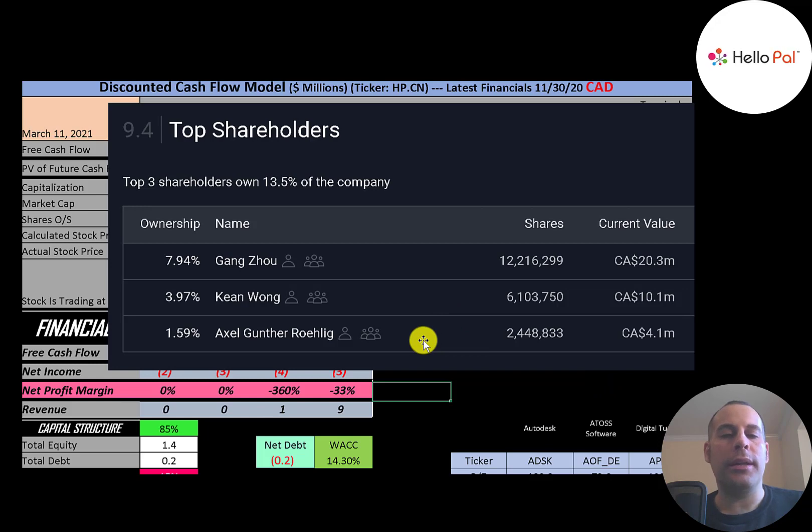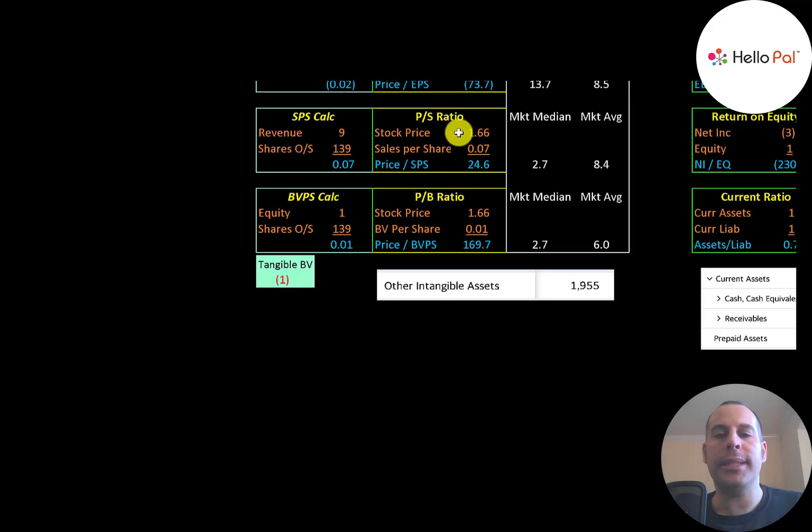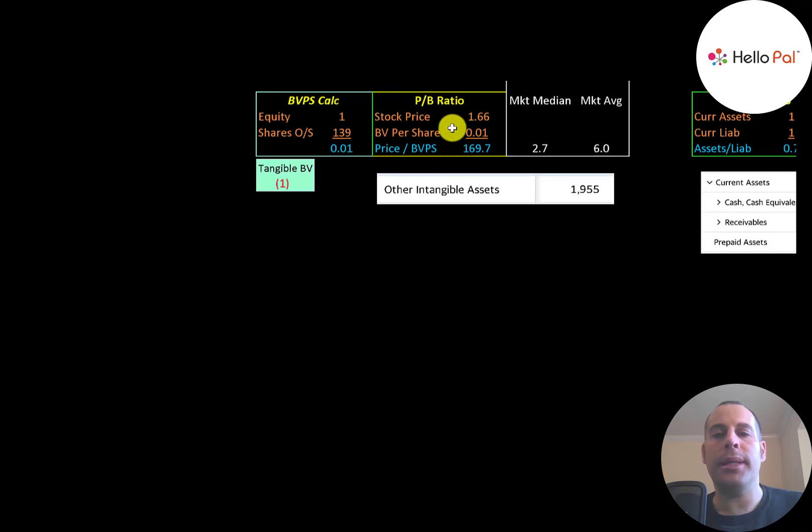Let's look at the financial ratios. The average market P/E is 8.5 and the median is 13.7. P/E is stock price over earnings per share — since they have negative net income, they have a negative P/E. Price-to-sales is stock price over sales per share; they're at 24.6, so investors are paying about $25 for every dollar of revenue. Price-to-book is stock price over book value per share; they're at 170.